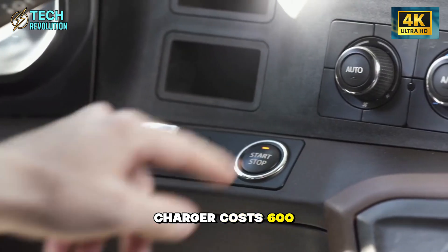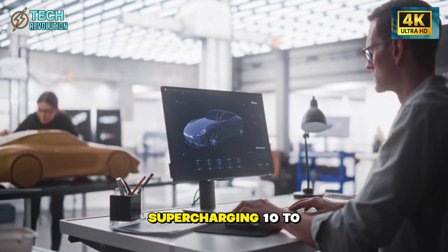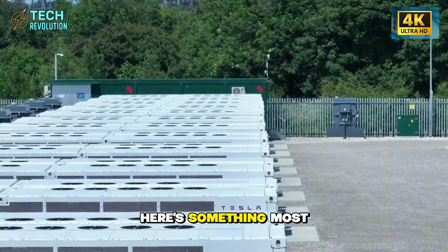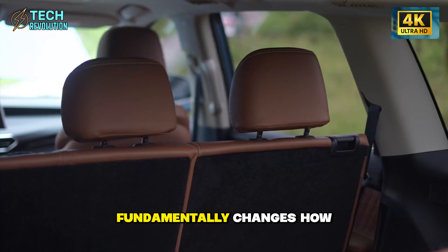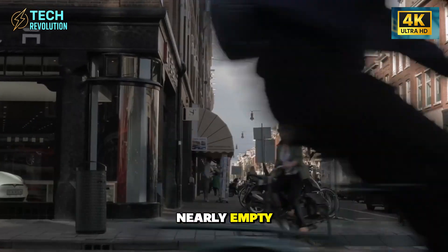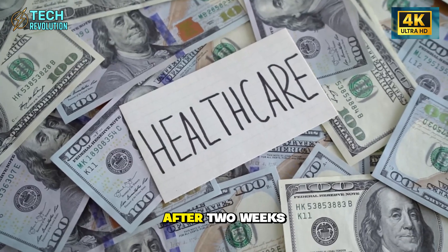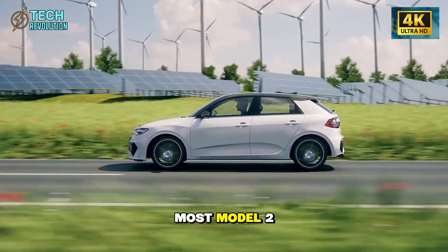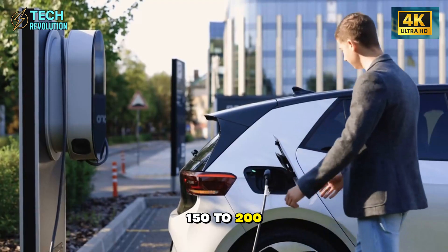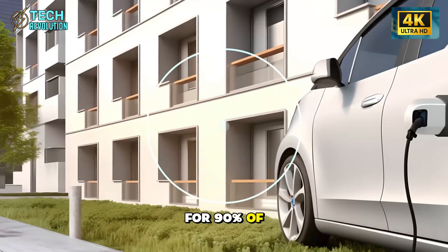Home Level 2 charger costs $600 to $1,200 and gives 25 miles per hour. Supercharging 10% to 80% takes 22 minutes and costs $12 to $16. Here's something most reviews ignore: charging behavior fundamentally changes how you think about refueling. With gas cars, you wait until the tank is nearly empty. With EVs, you plug in whenever parked at home, even if the battery is at 60%. After two weeks, this becomes automatic. Most Model 2 owners will never see battery below 30% because they're adding 150 to 200 miles nightly while they sleep. Can something this simple really eliminate range anxiety? For 90% of drivers, yes.